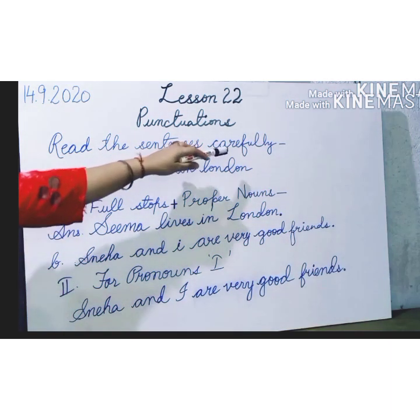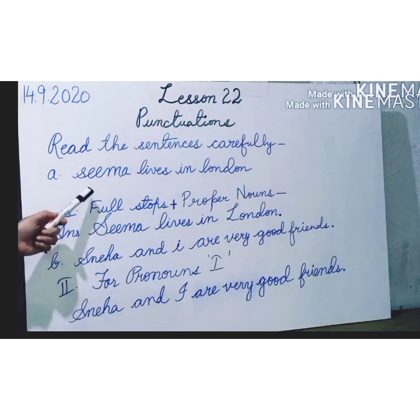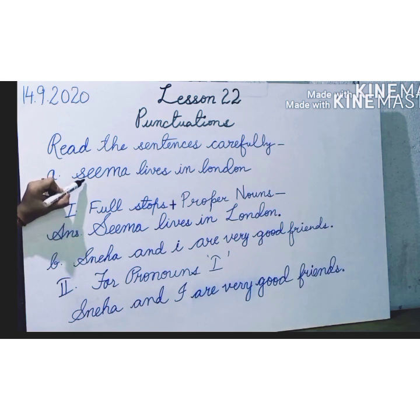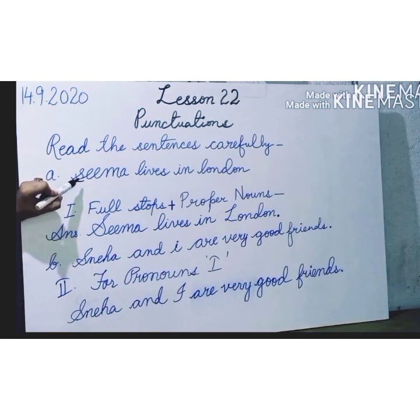Read these sentences carefully. First: SEMA leaves in London. Here students, you can see there is a mistake in the sentence. First, you can see what is written — SEMA. But you all know SEMA is a proper noun, the name of a girl. So it is written in small letters. We never write proper nouns in small letters; we should begin proper nouns with capital letters. So the first mistake is that SEMA is written in small letters.